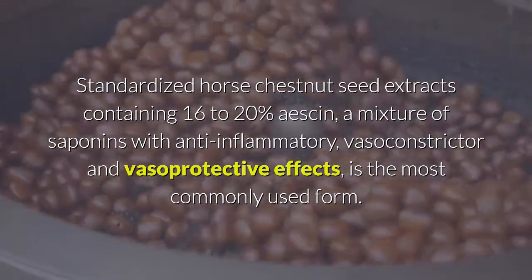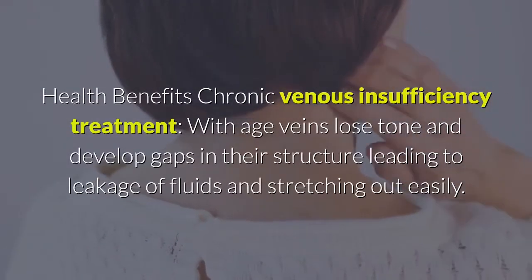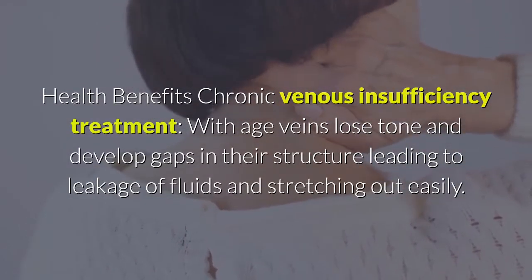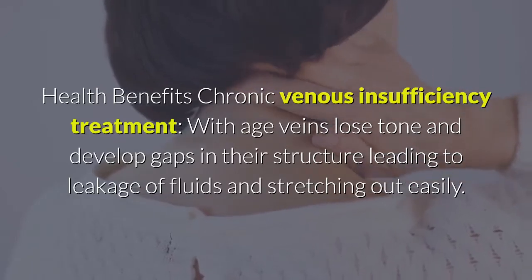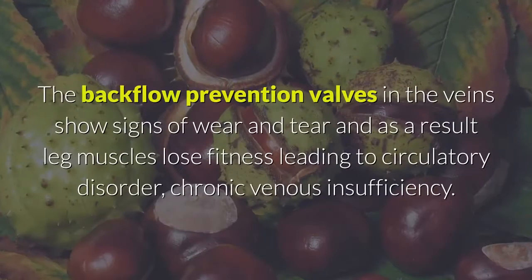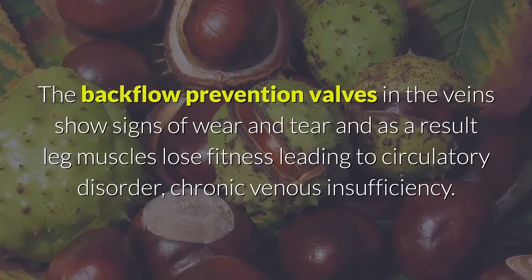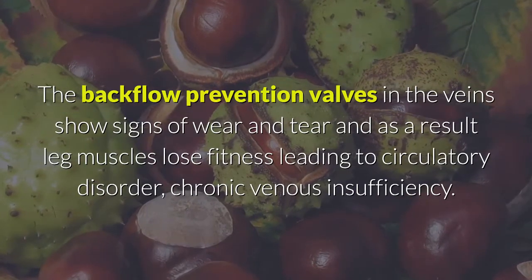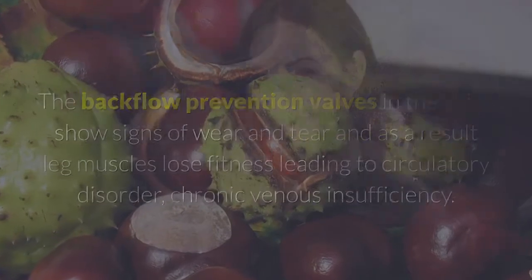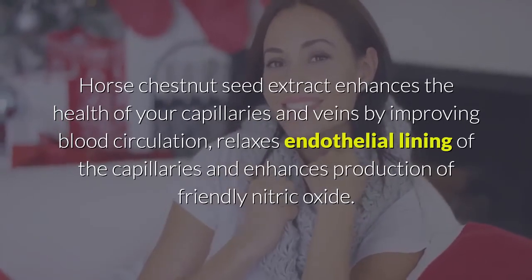Health benefits — chronic venous insufficiency: with age, veins lose tone and develop gaps in their structure, leading to leakage of fluids and stretching out easily. The backflow prevention valves in the vein show signs of wear and tear, and as a result leg muscles lose fitness, leading to the circulatory disorder chronic venous insufficiency.